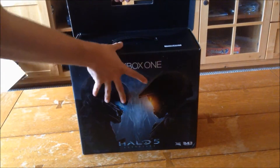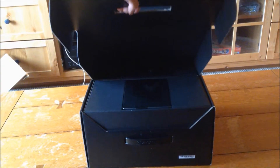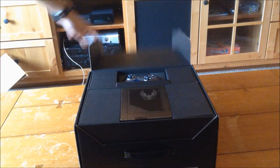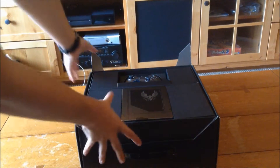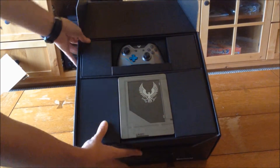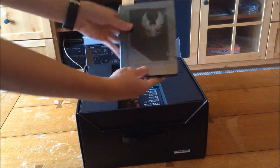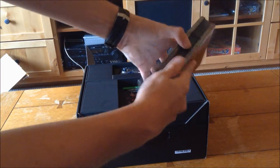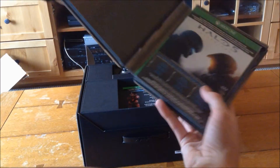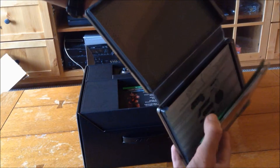Alright boys and girls, welcome to the part where I just got fast-forwarded things. Hooray. The true experience begins. Hopefully I'm not opening it upside down — I did it last time. Oh my indeed. Look at this, guys. It's beautiful. This is my DLCs. You can't have codes though, I'm sorry to say.